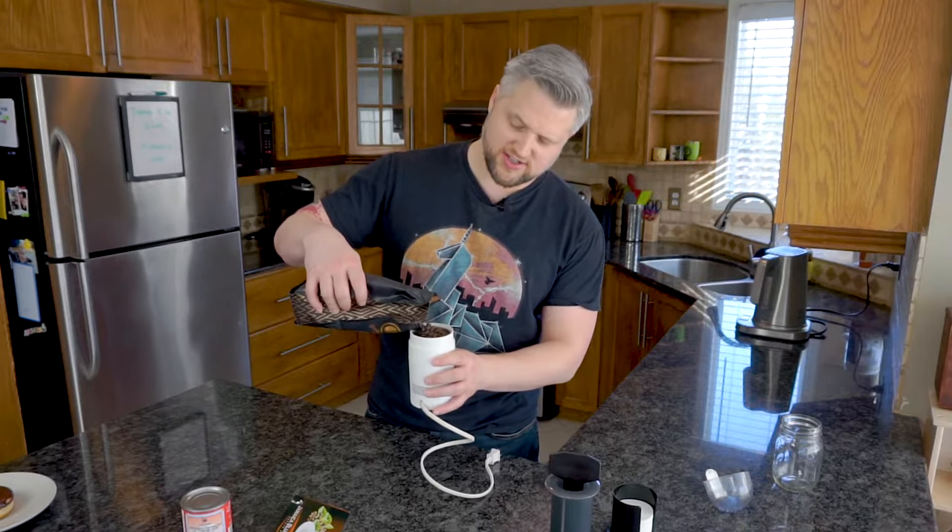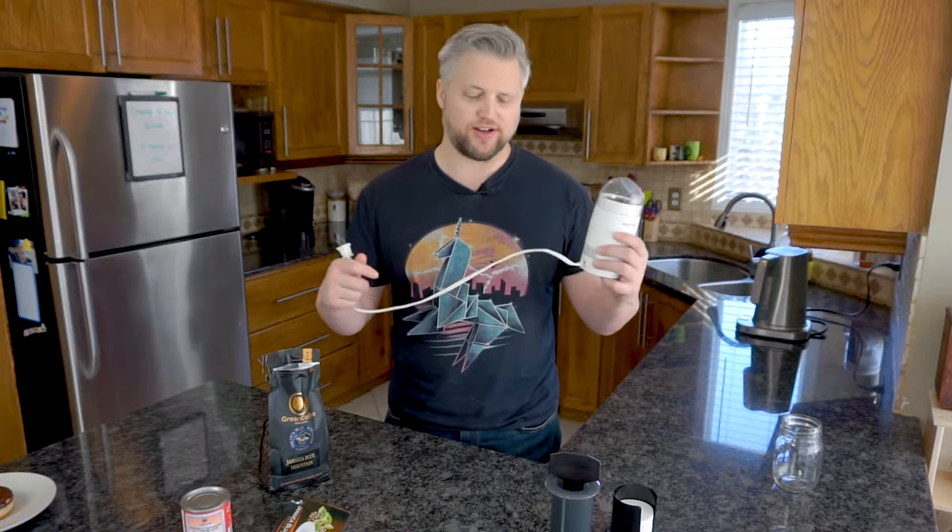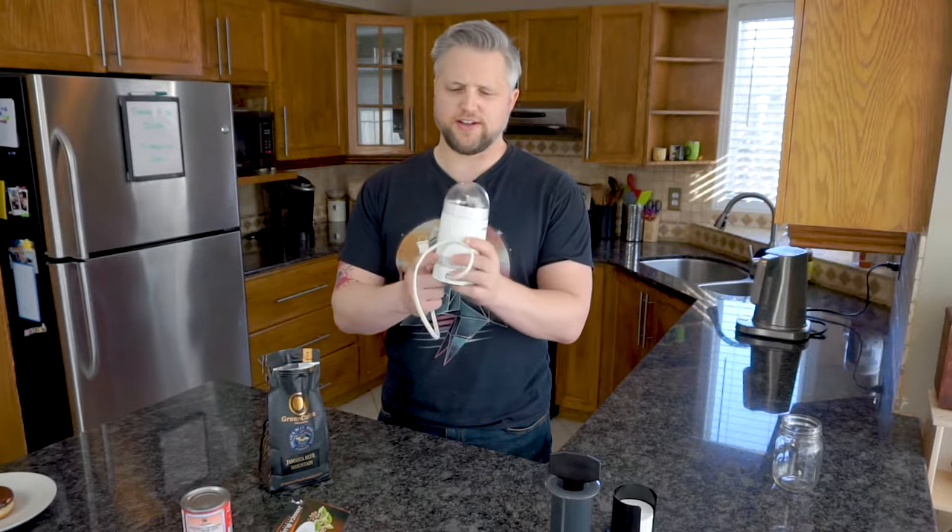You might notice this isn't really an official bean grinder — and it's kind of awkward that I run a coffee channel but don't have an official coffee grinder. So if you want to support the channel, use the link below to purchase these beans or something off Amazon so I can afford a proper coffee grinder. This one is actually for spices, picked up at some local store.